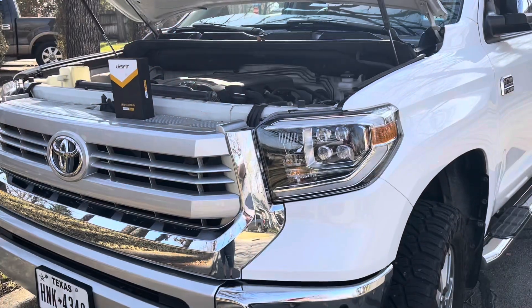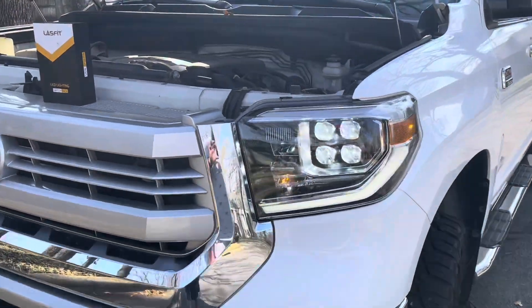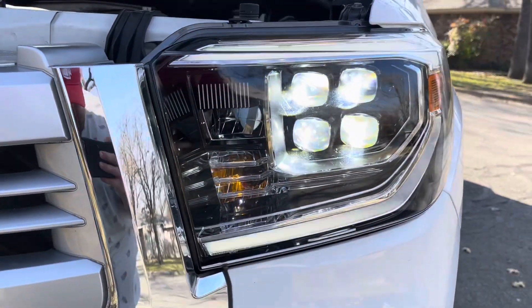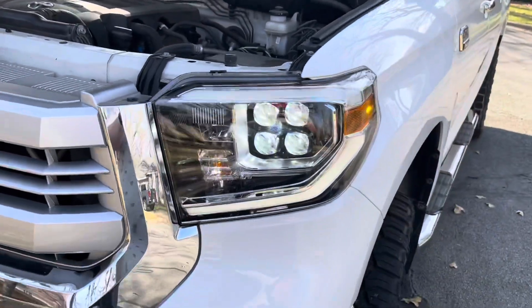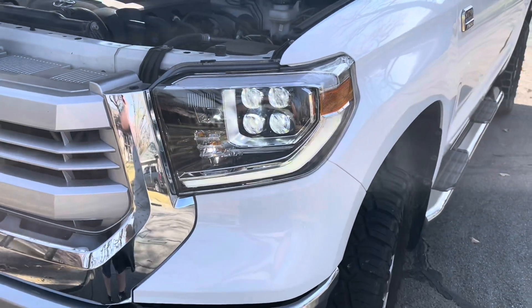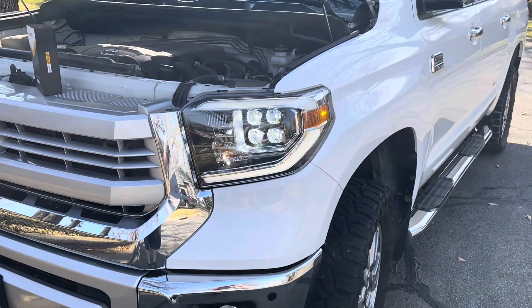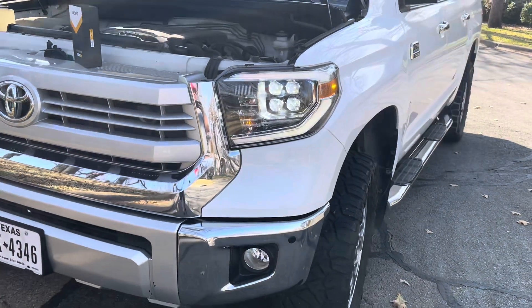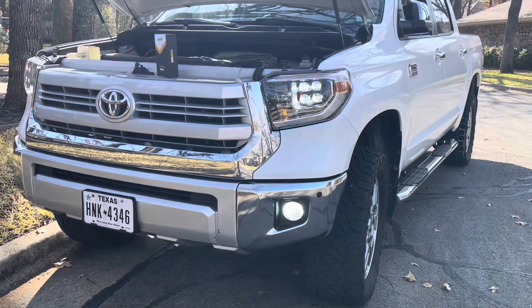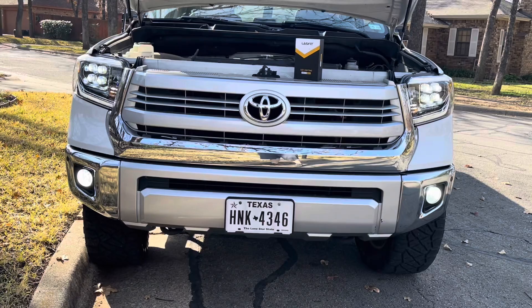I'm going to turn the camera around and have him start it up. So we have my dad in the truck and he's going to turn on his headlights. Look at that — that looks so freaking cool, it's got the four diode-looking deals in there. The run-around is part of the lens which is super cool. Go ahead and turn on the fog lights — those are your normal LED fog lights that he installed because they come factory with halogen bulbs.